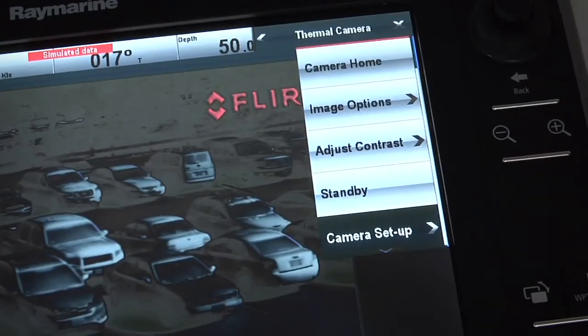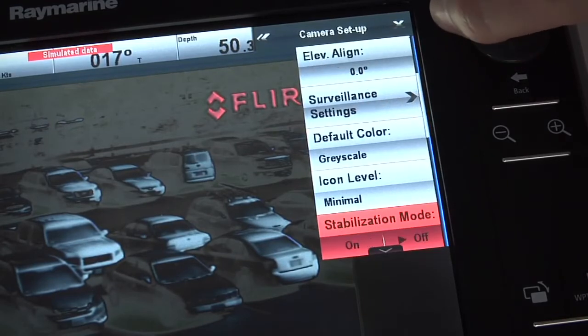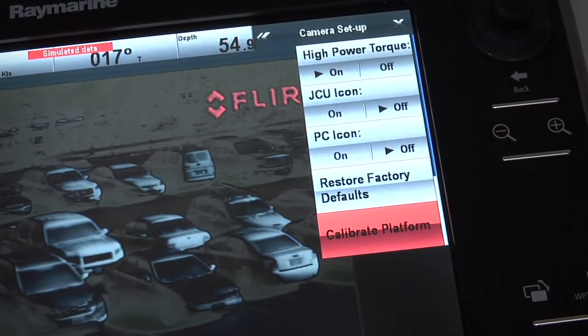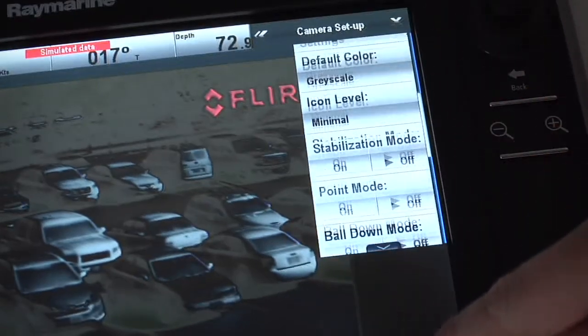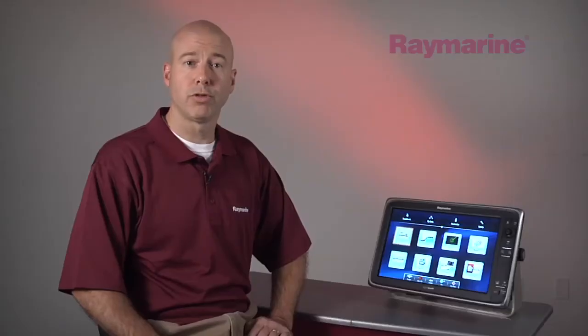In addition to slew-to-cue, we've improved access to all of your T-Series camera's advanced features and settings by bringing them into the multifunction display's menu system. Setting up, calibrating, and operating your thermal camera is now a totally seamless experience thanks to Lighthouse version 5.